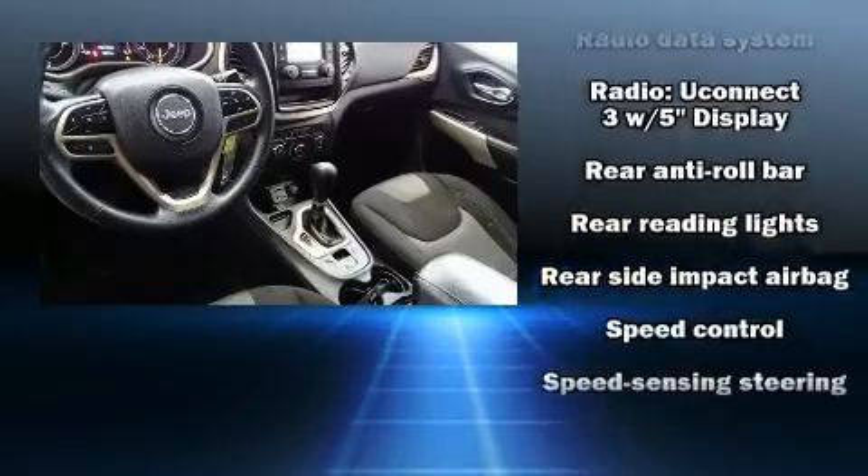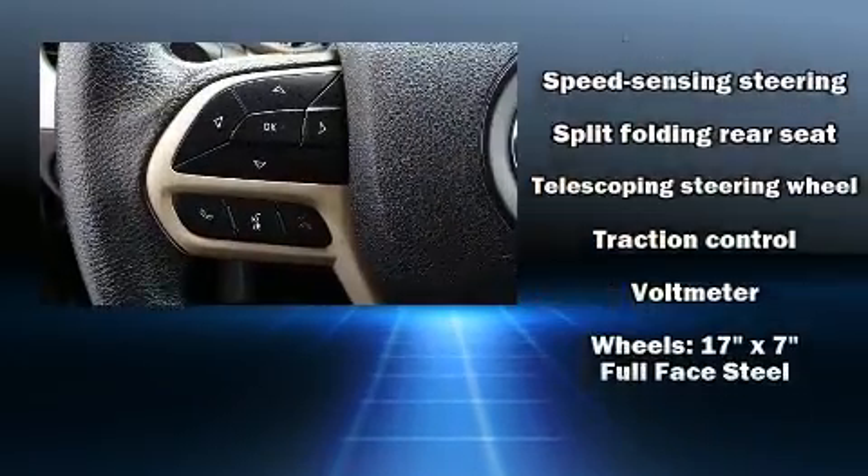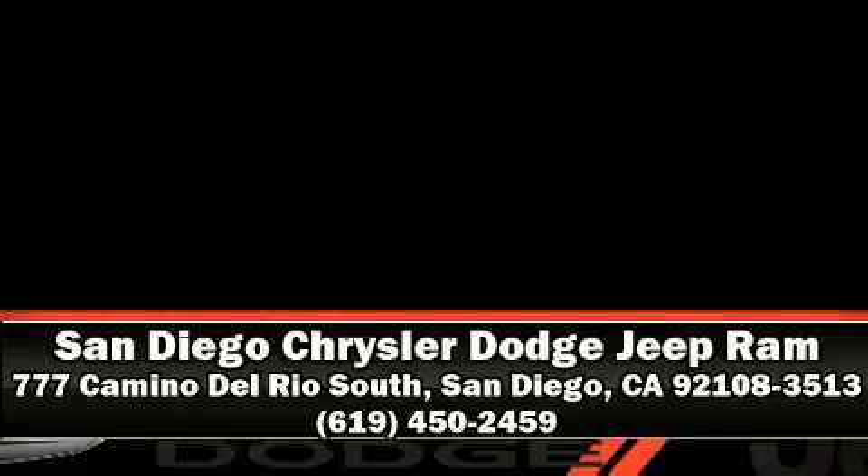For added security, dynamic stability control supplements the drivetrain. A Carfax history report provides you peace of mind by detailing information related to past owners and service records. We'd also be happy to help you arrange financing for your vehicle — stop in and take a test drive.